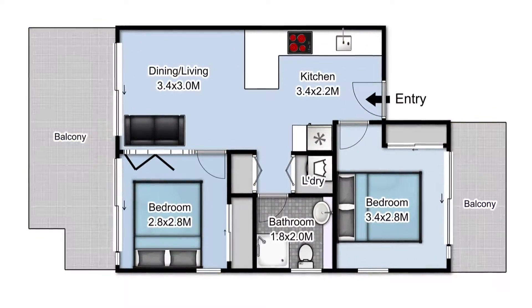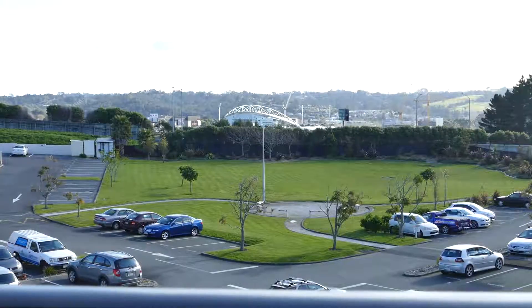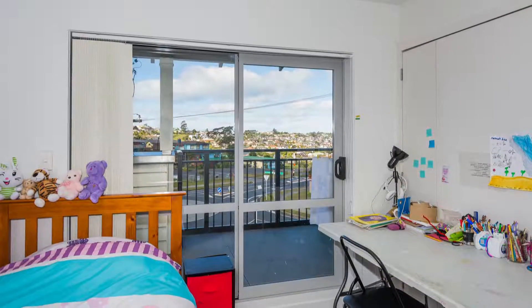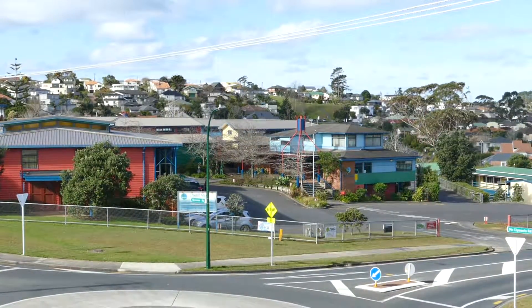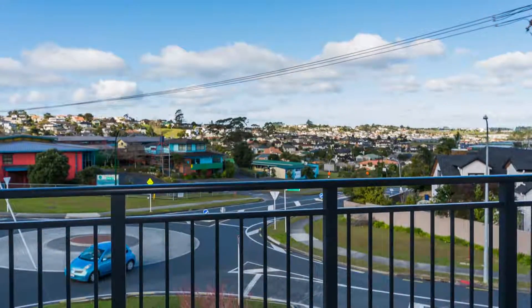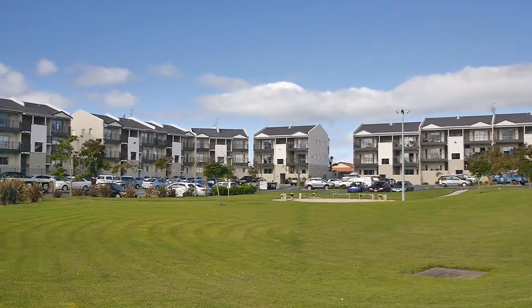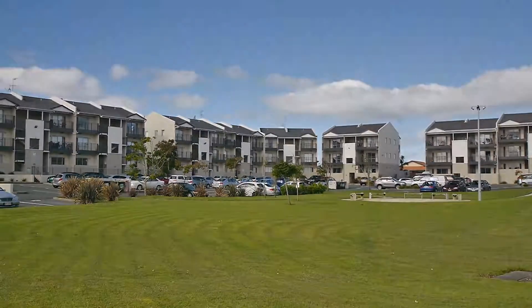One balcony is attached to the master bedroom, overlooking the entire complex, and the other balcony is extra large, overlooking Pine Hill, the Oteha Valley, the schools, and everything. Great views, quick catch of fresh sunshine all the time. It's so peaceful here.